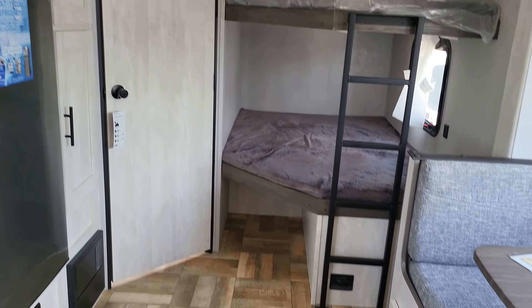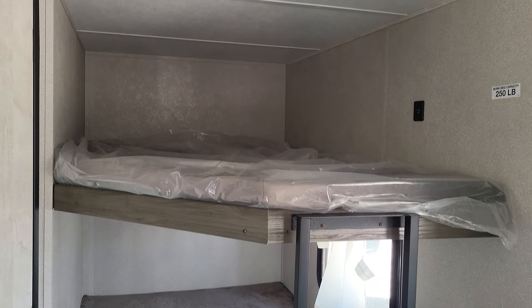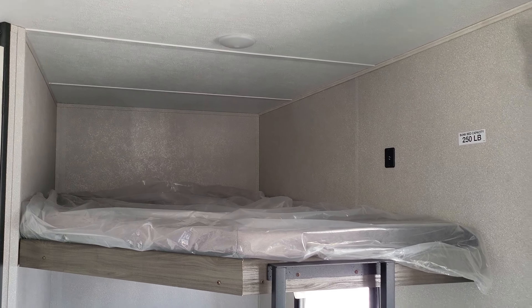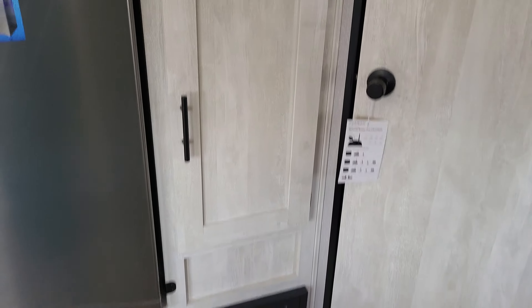Let's get to the bunk beds. Bunk one, bunk two — there are lights and USB ports for both kids so they don't have to fight over charging. More storage here, and let me back up a little.